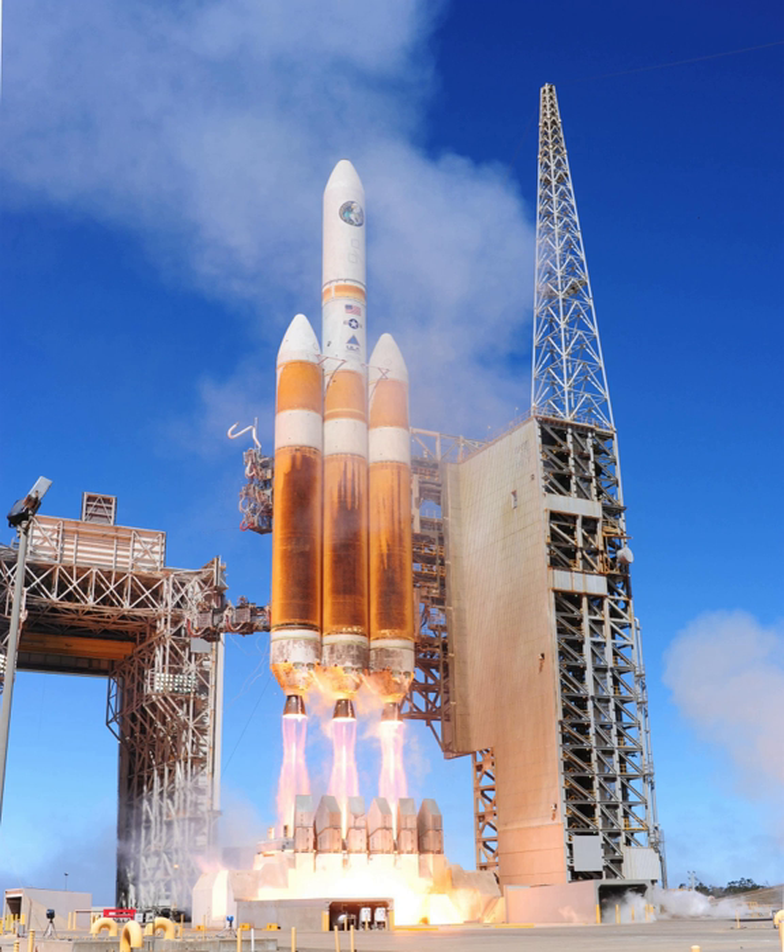Capacity of the Delta IV Heavy: Low Earth Orbit at 200 km × 28.7 degrees: 28,790 kg. Low Earth Orbit at 407 km × 51.6 degrees: 25,980 kg. Geosynchronous Transfer Orbit: 14,220 kg. Lunar Transfer Orbit: 10,000 kg.